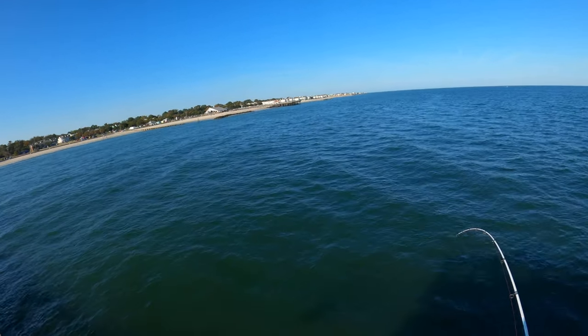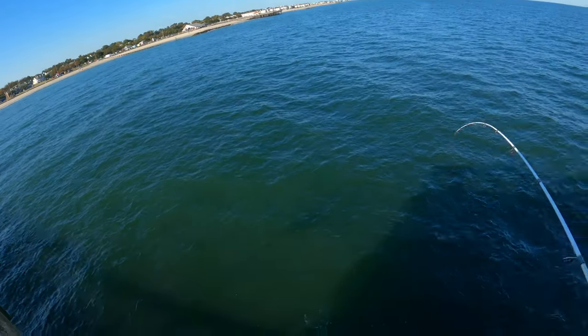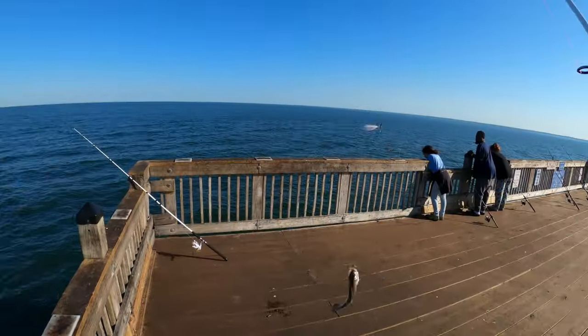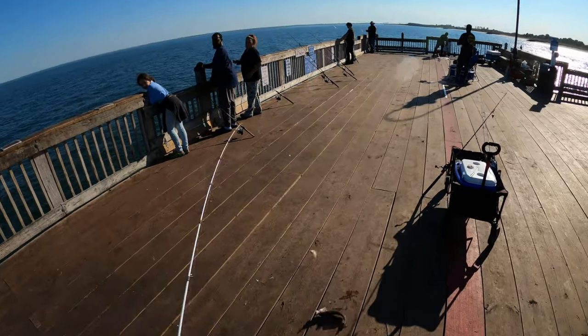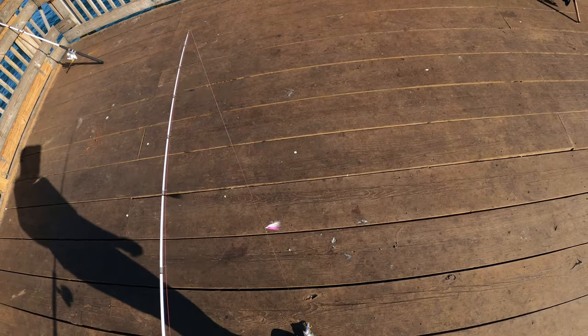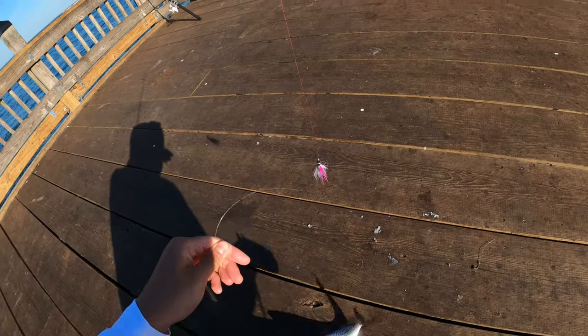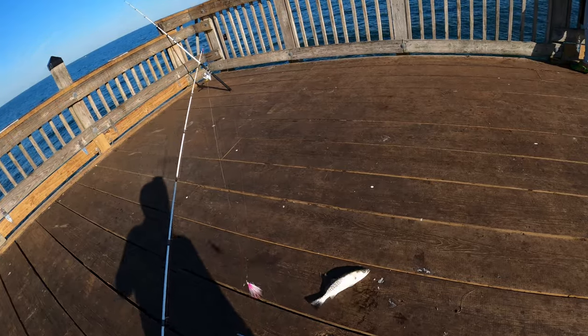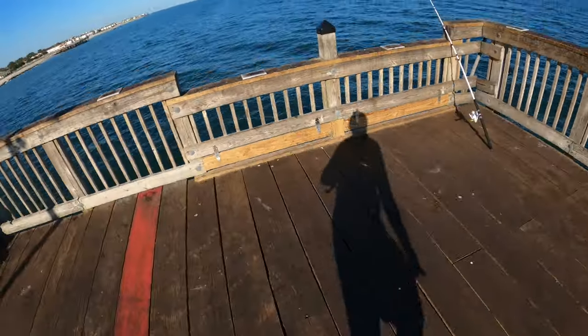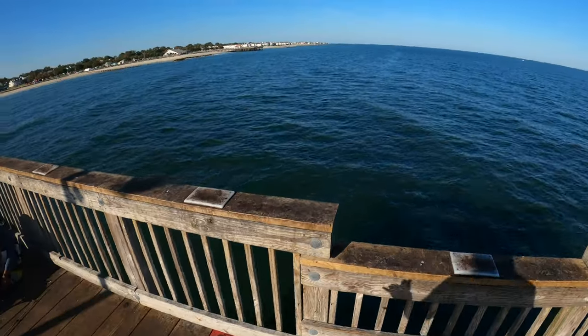I'm not sure what it is, probably another blue — this is a blue — oh no, it's a trout! Speckled trout, got a speck. Too small though, it's probably 10 inches. Let's let this guy go — catch a bigger one.